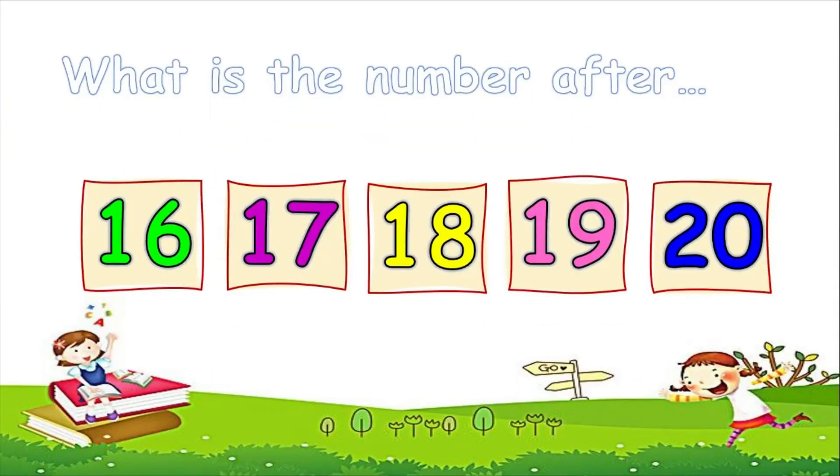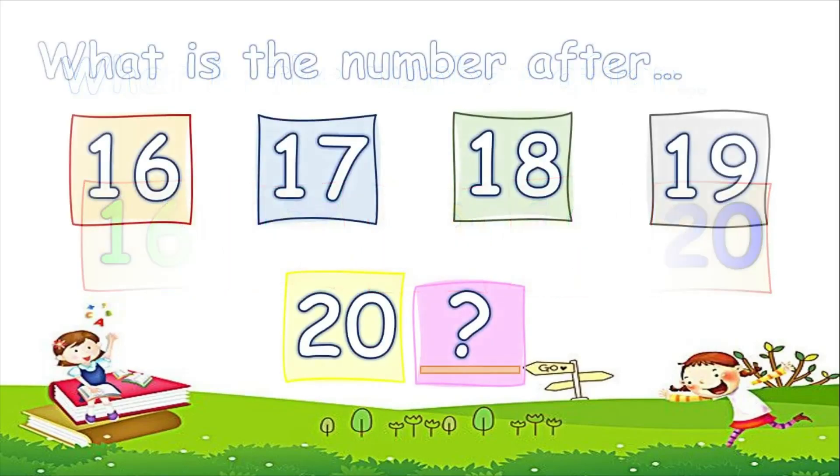Look at this number carefully. We counted 16, 17, 18, 19, 20. Can you tell me what is the number after 20? After 20 is 21.